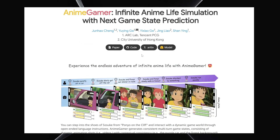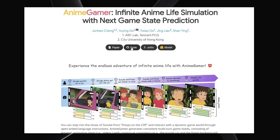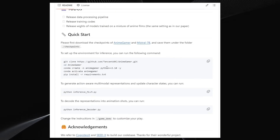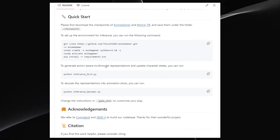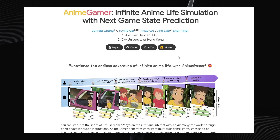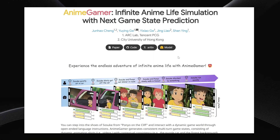Despite being an early-stage concept, the creators have already made everything public. The models are available on Hugging Face, and they've shared a GitHub repository. If you scroll down on the GitHub page, you'll find all the instructions needed to install and run this experiment locally on your own computer. I'll link the main project page in the description below. It's pretty cool to see such an experimental idea shared so openly.